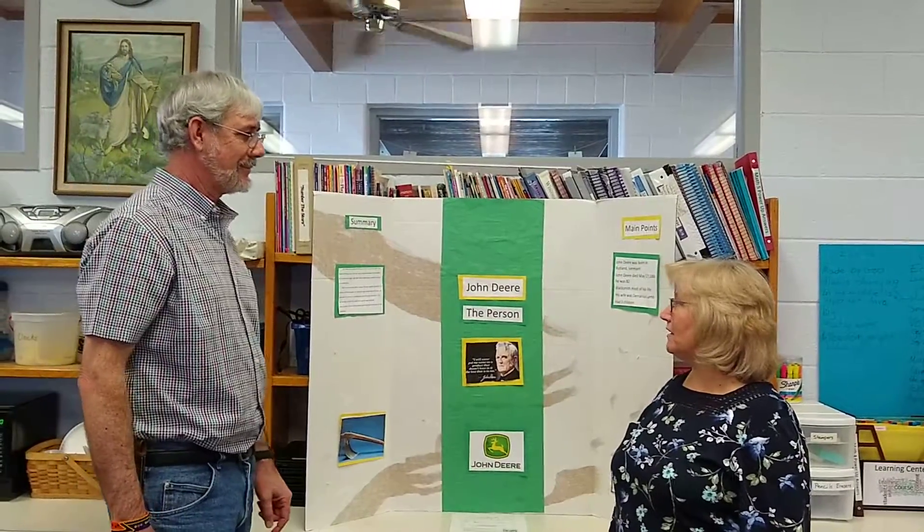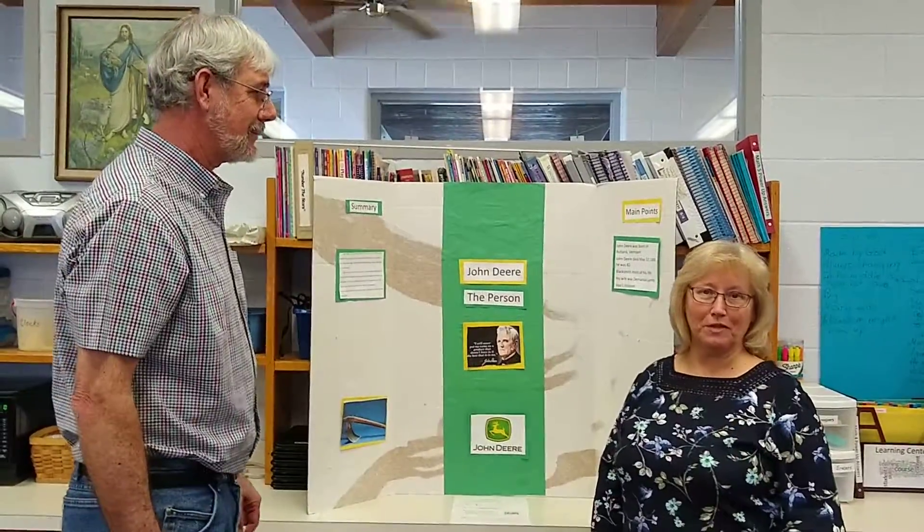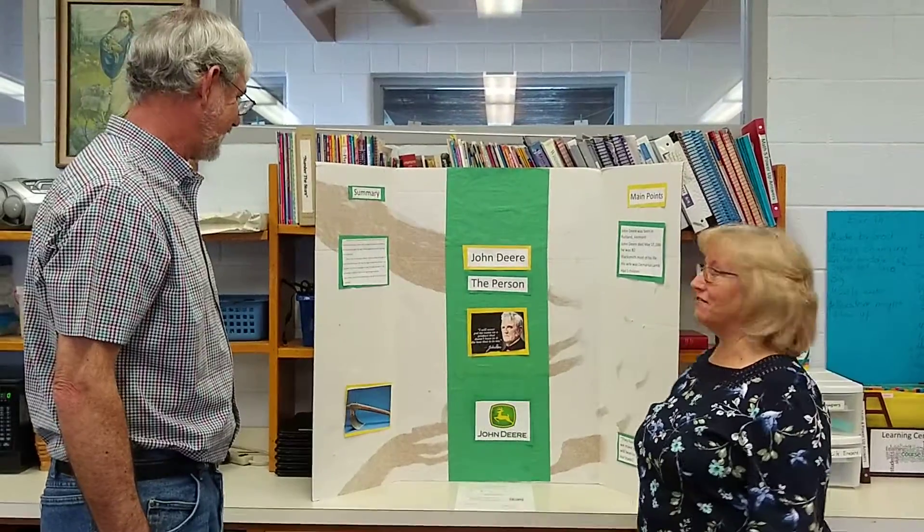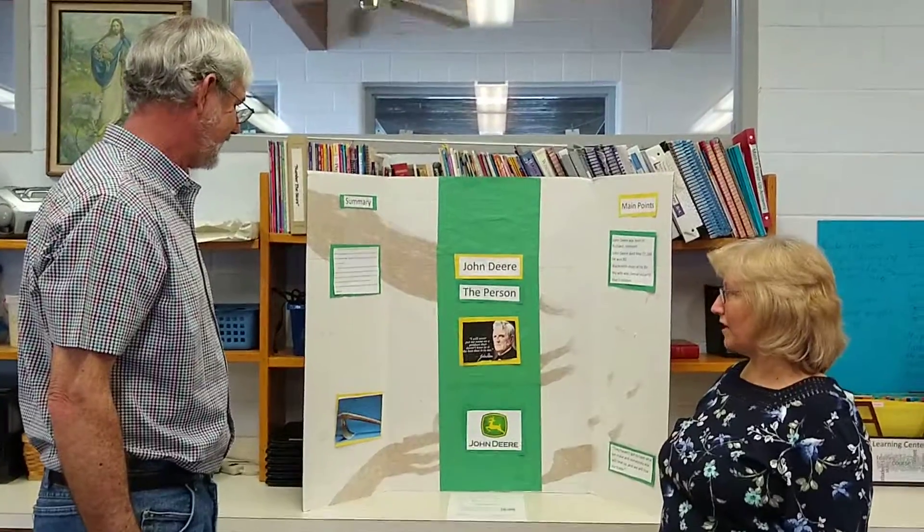Something he talked about in this presentation — he mentioned something called gumbo, and I'd like to find out a little bit more what the gumbo referred to. Obviously, it had something to do with the soil, so it would be interesting to find out a little bit more about what gumbo actually was.